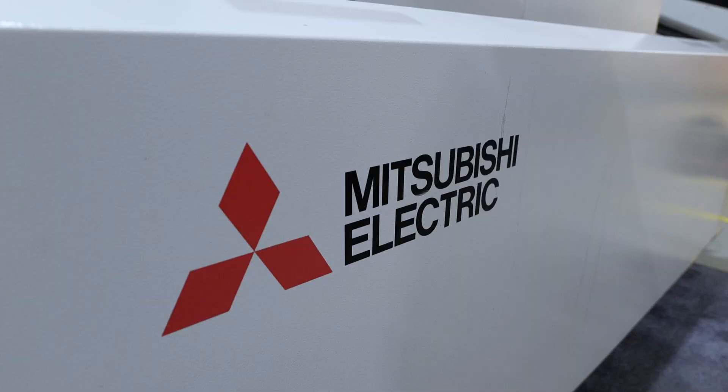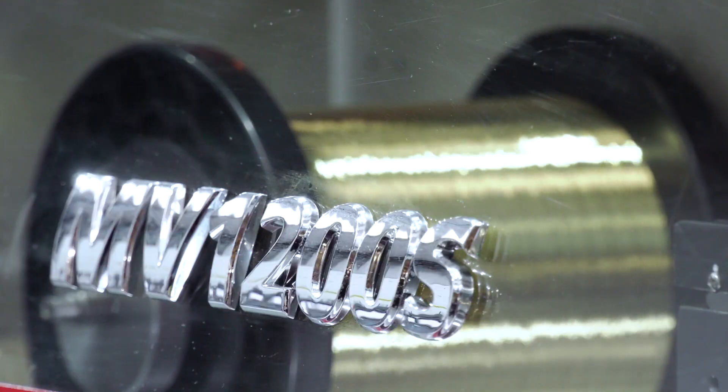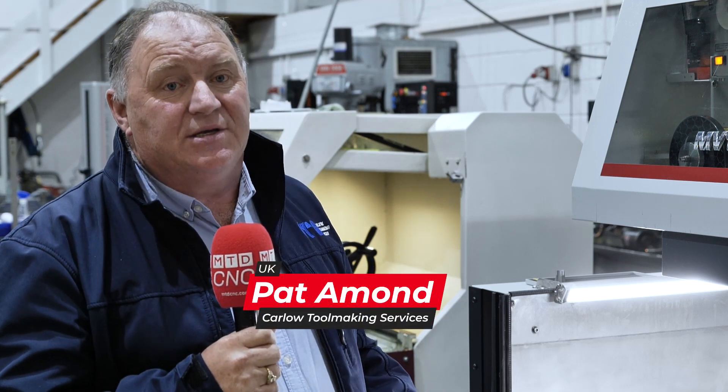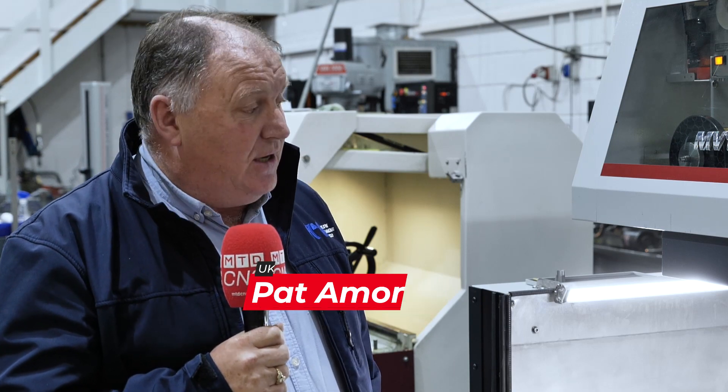Well, obviously the longevity is proven in our first machine, and the fact that we use the same software means the training curve was a lot easier just sticking with the Mitsubishi machine than changing to another. What has helped us change at Carlow Toolmaking over the last number of years is the efficiency on the machines. We're dealing with ETG and Mitsubishi, and this has allowed us to work more efficiently and get jobs done quicker and easier, which is a major benefit.